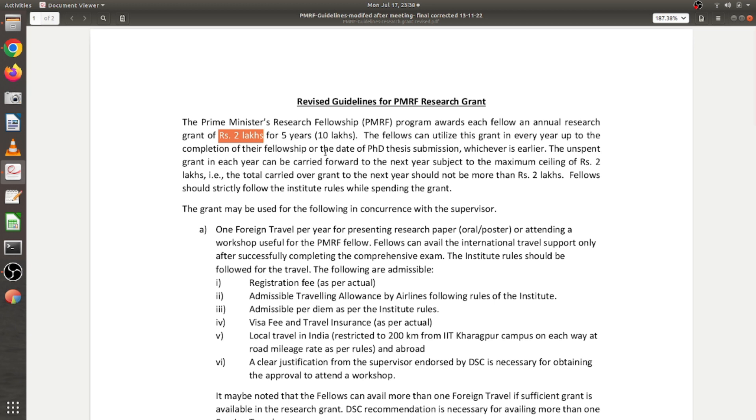If you can't spend the research grant in a given year, the unspent amount will be carried forward to the next year, but the maximum carry-forward ceiling is ₹2 lakhs. If you have more than ₹2 lakhs unspent, only ₹2 lakhs will be carried forward and the rest will be lost. Fellows must strictly follow institute rules while spending the grant, and the procedure may differ from institution to institution. You also need approval from your supervisor to spend the grant for different purposes.